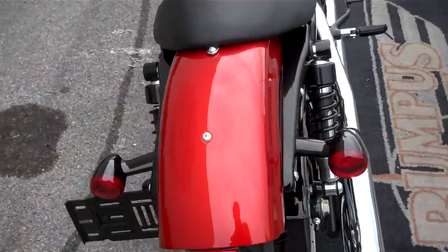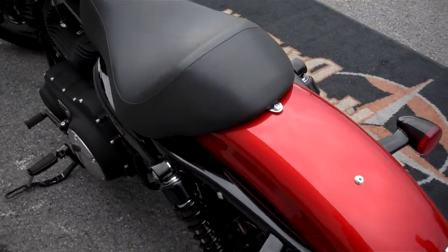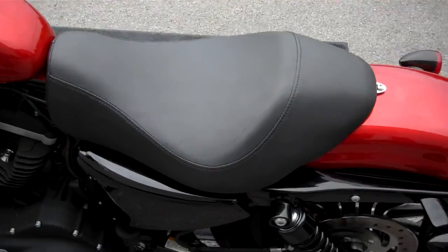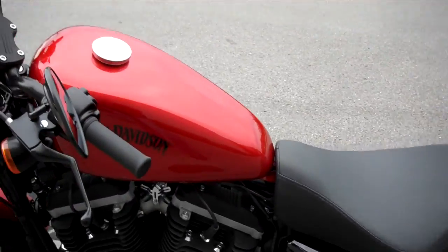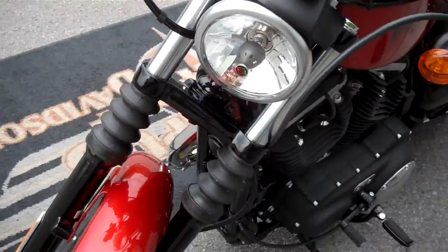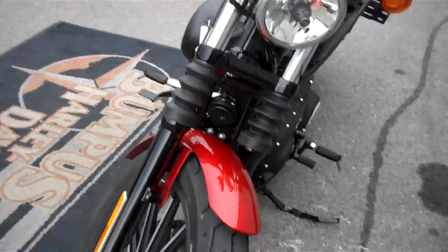Doesn't appear to be any nasty gashes or gouges in the paint. Probably has more than a year of its factory warranty still on it. But it is a good looking color.